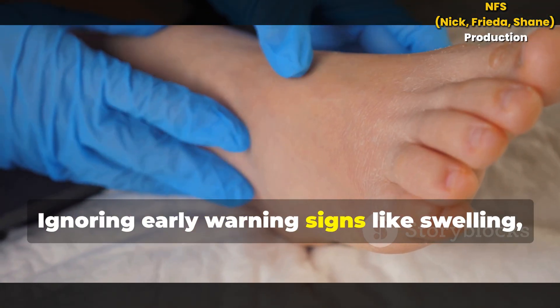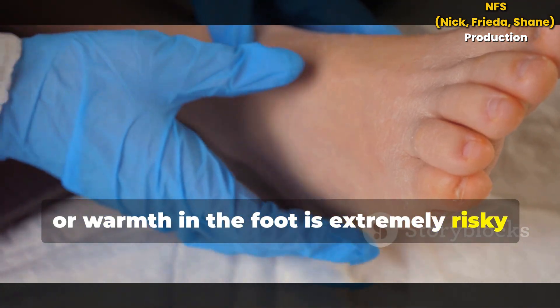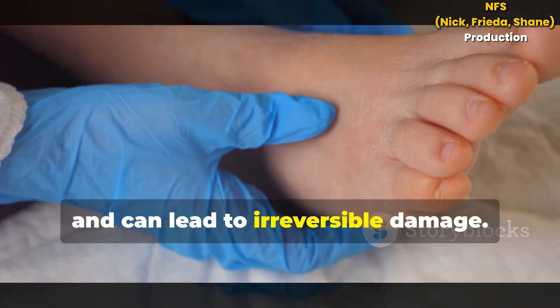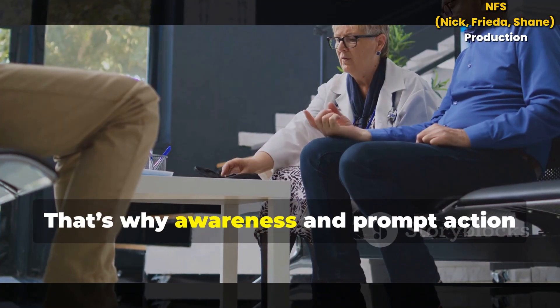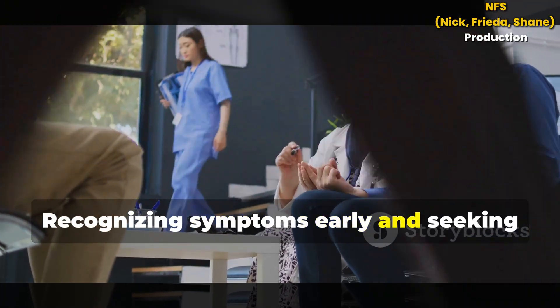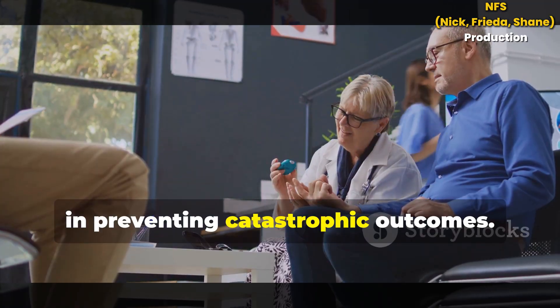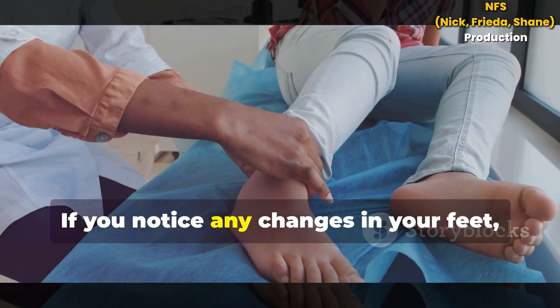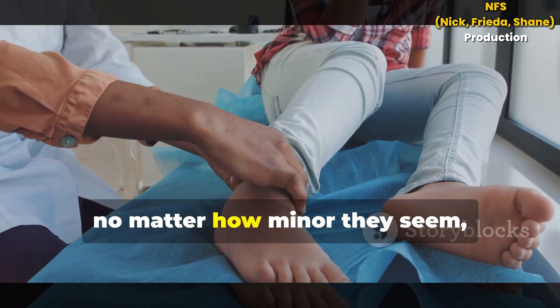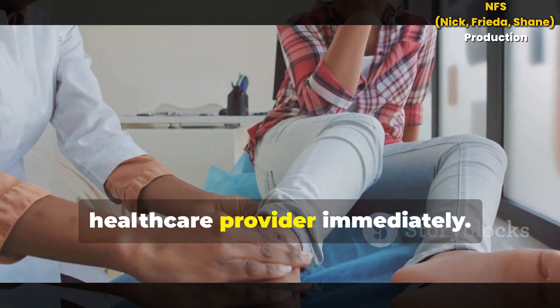Ignoring early warning signs like swelling, redness or warmth in the foot is extremely risky and can lead to irreversible damage. That's why awareness and prompt action are absolutely crucial. Recognizing symptoms early and seeking medical advice can make all the difference in preventing catastrophic outcomes. If you notice any changes in your feet, no matter how minor they seem, treat them seriously and contact your healthcare provider immediately.